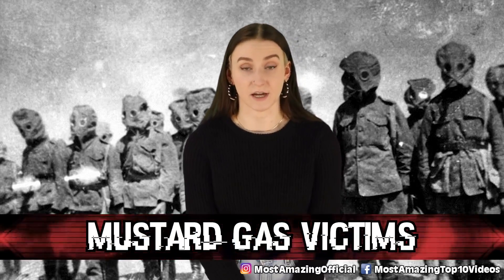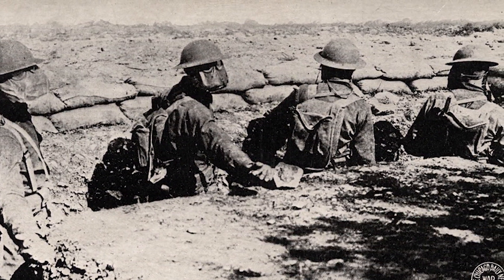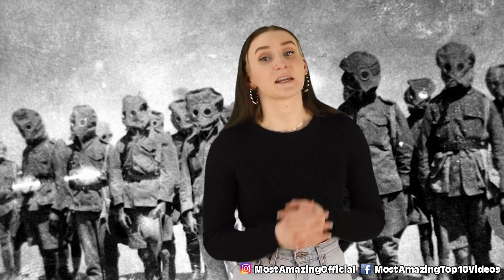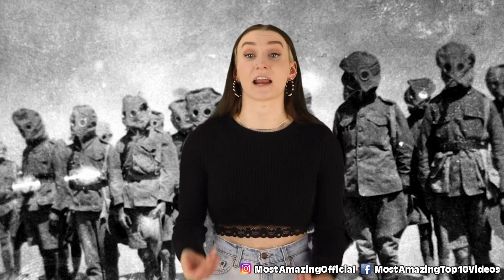In our second spot, we have the Mustard Gas Victims. Mustard gas was first used in 1917 by the Germans. It is extremely dangerous and poisonous. The effects on soldiers were absolutely terrifying — it causes severe eye and skin burns and terrible skin blisters. When inhaled, it would irritate and burn the soldiers' lungs, and bad exposure could even lead to permanent disfigurement. This photo features Canadian soldiers suffering from mustard gas burns. The soldier on the right closest to the camera got it really bad — his whole face and arms were burned and blistered.